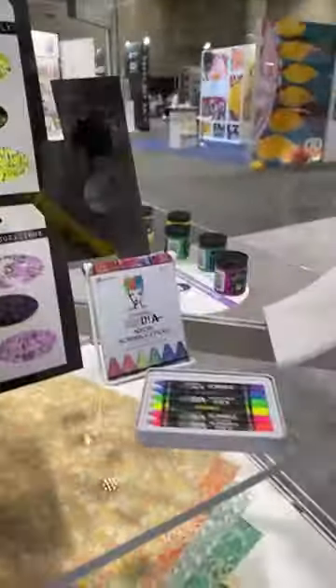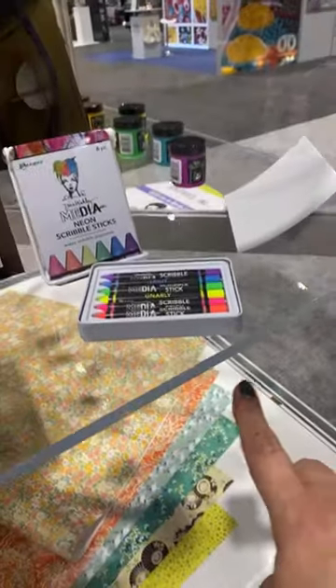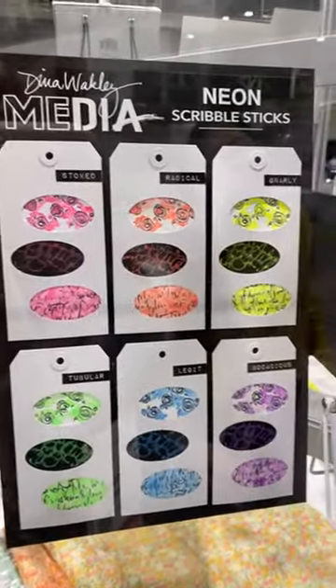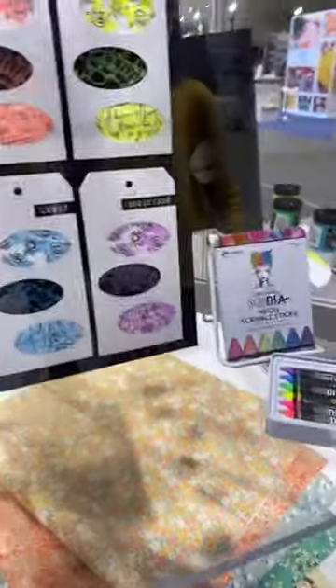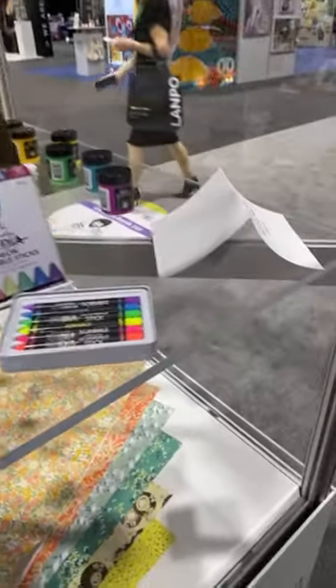The scribble sticks should probably already be in the store once we get back. These are the brand new scribble sticks, and yes, Dina is here so we'll be catching up with her later. These are the new colors: Stoked, Radical, Gnarly, Tubular, Legit, and Bodacious. I can't wait to get the scribble sticks in! On this side I think we have Lunar Pace — and let's go this way, here's some of Tim's stuff.